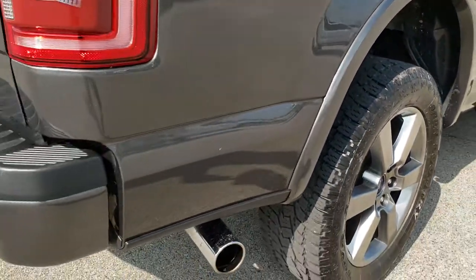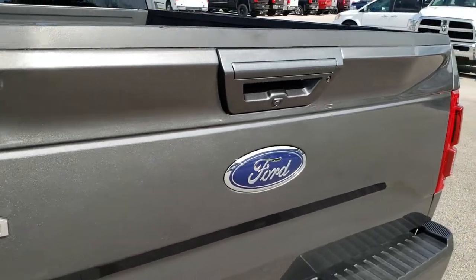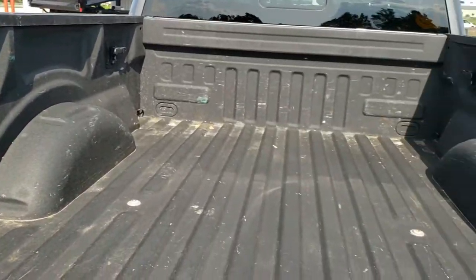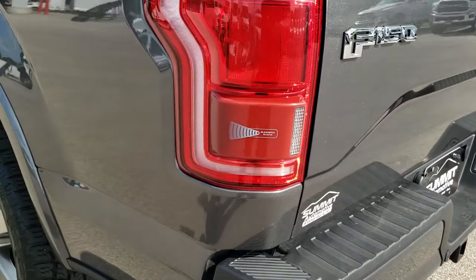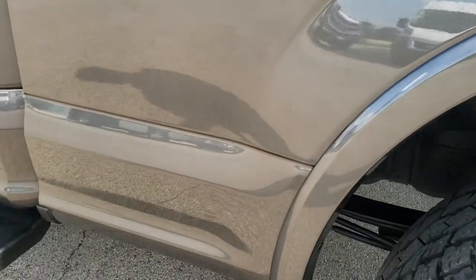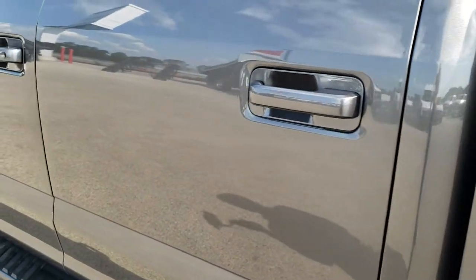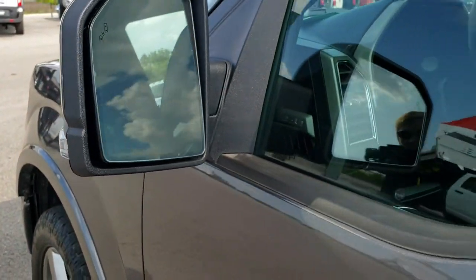Coming around to the back of the vehicle there is a chrome tipped exhaust. It has a full towing package which includes the receiver hitch, 4-pin and 7-pin wiring. The tailgate is in really nice condition and has the tailgate step assist. It has a spray-in bed liner, LED bed lighting, and side tie-down hooks. The tailgate shuts nice and solidly. It has the blind spot radar. Down this side of the truck it's just as clean as the passenger side — no dents or dings. It has the capless fuel fill, and this back rim is in nice condition as well.